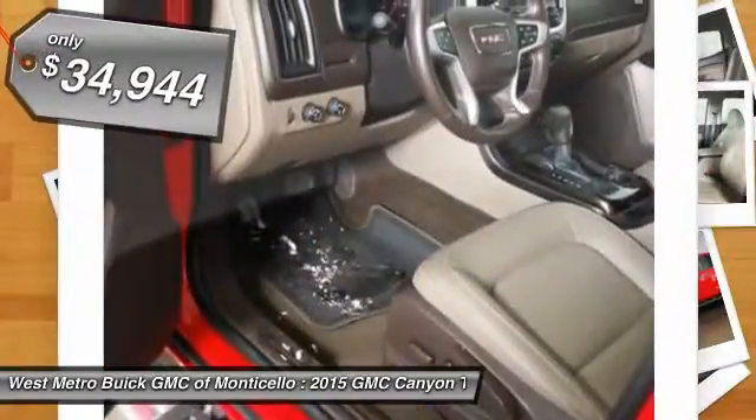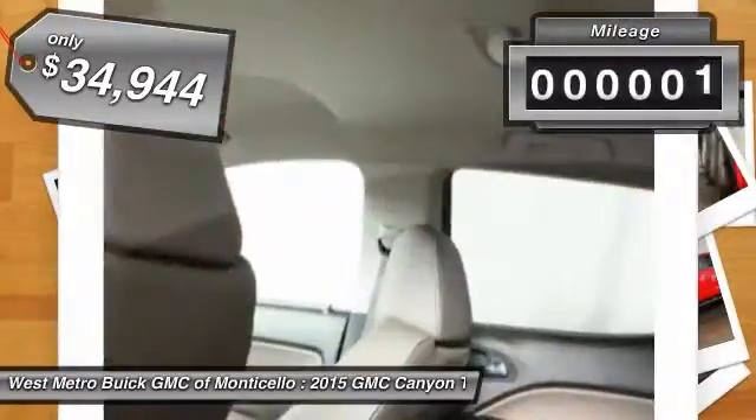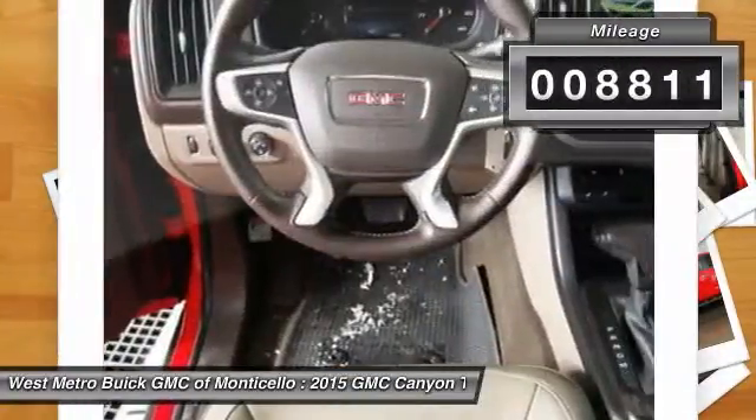It provides seating for five and is priced below $35,000. This vehicle has less than 9,000 miles.